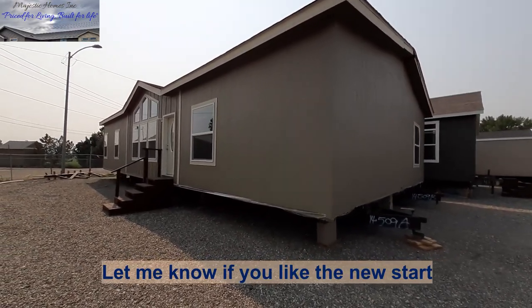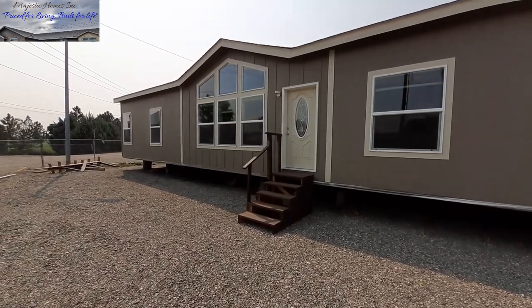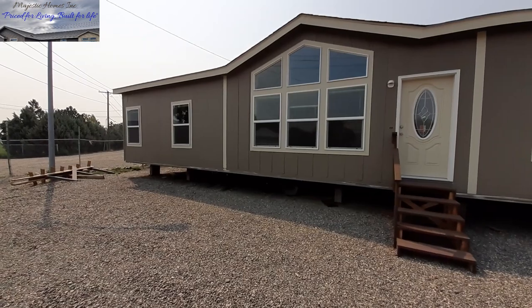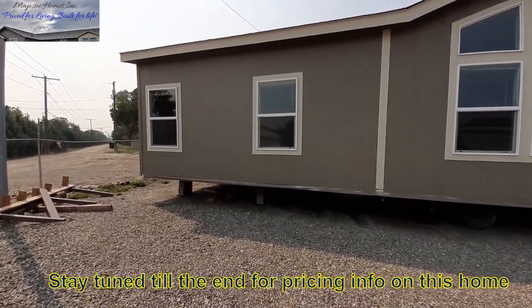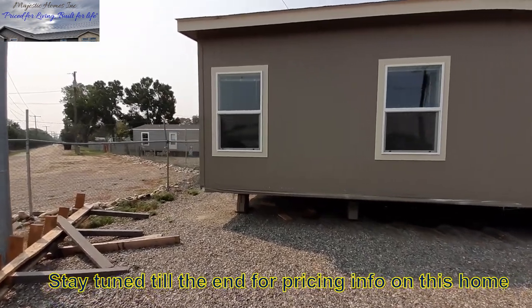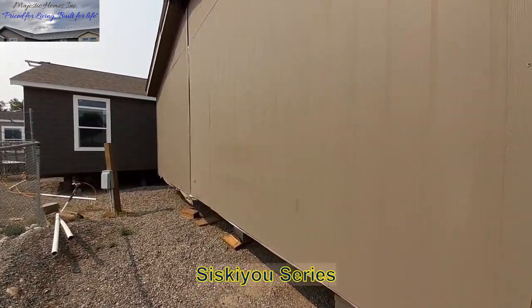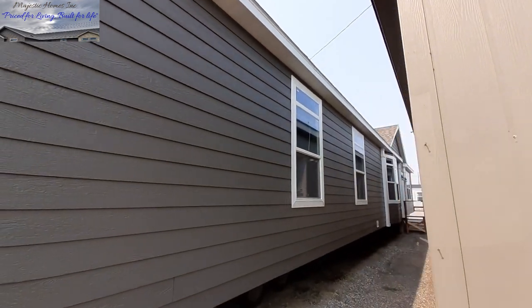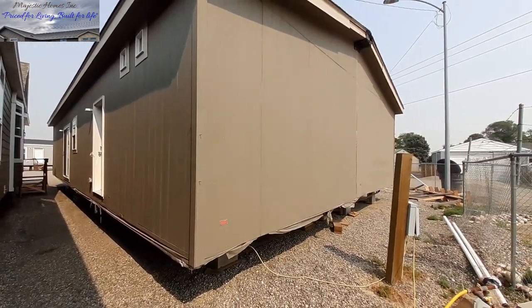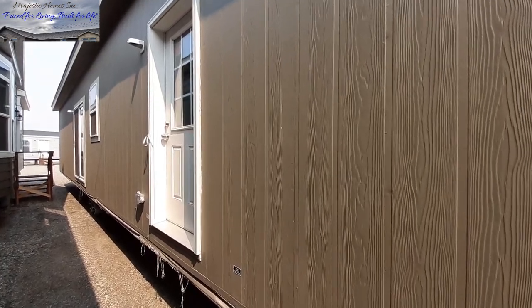Hello there, welcome! Thanks for clicking on the video, hope you guys are having a blessed day. This is Nate. Today we are at Majestic Homes in Billings, Montana, looking at this really nice double wide three bedroom, two bath home. I don't have the model number for this one right off the top of my head, but I do know this one is made by Palm Harbor Homes, which are made in the mid area of Oregon.